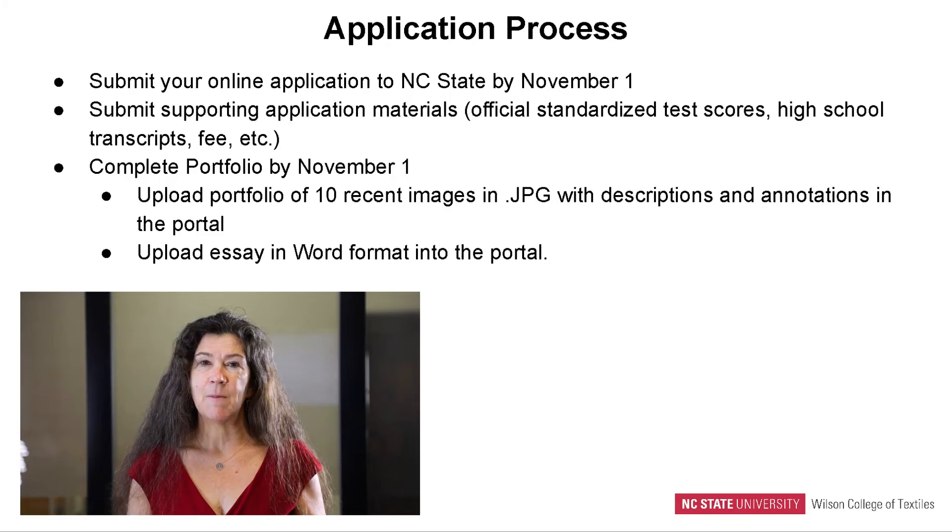If you want to be a part of our FTD program, it's important to make sure that you're familiar with the deadlines. On November 1st, we have a deadline for online applications to the university. At that point, you need to be submitting your supporting materials such as your test scores, your transcripts, and the fees involved in any application.